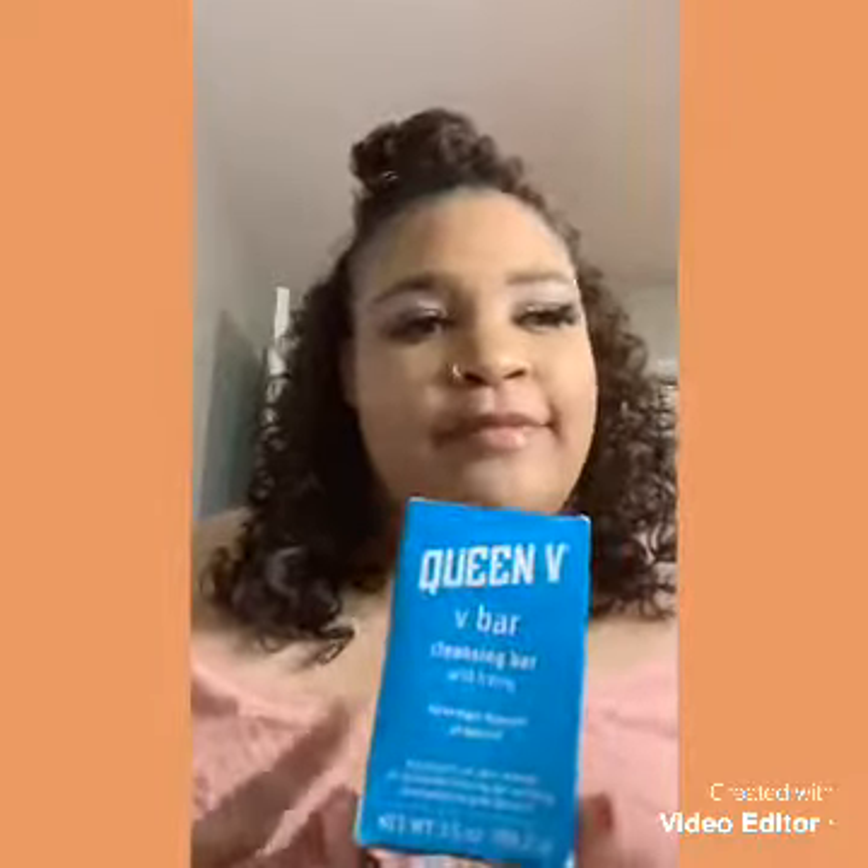This bar helps balance your pH and it's also something you can use all over — not just a quick wash, you can use this on your body and keep going about your day. It has a great smell; it doesn't have those strong cologne or perfume scents. The ingredients include water, rose flower water, aloe — it's good for your skin and your V. I would definitely go ahead and purchase this. I even put my little sister onto it.